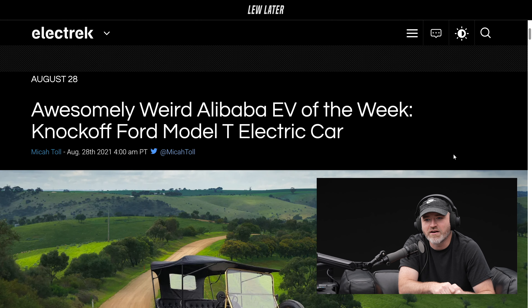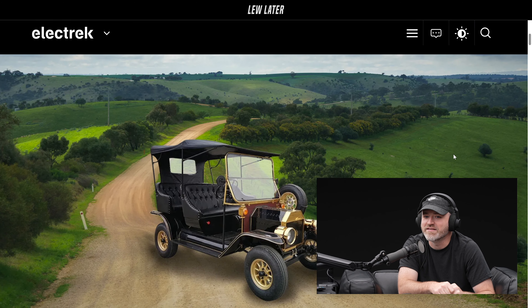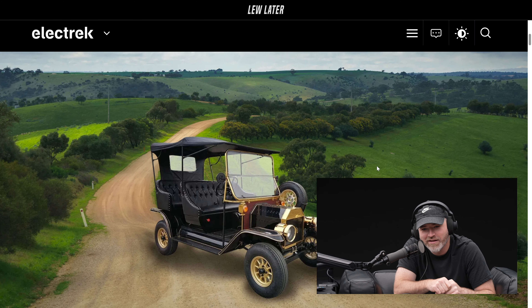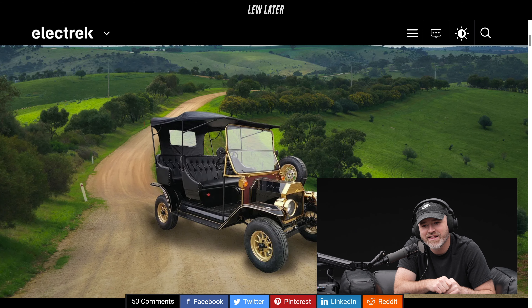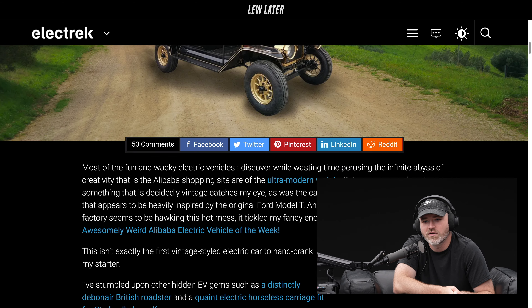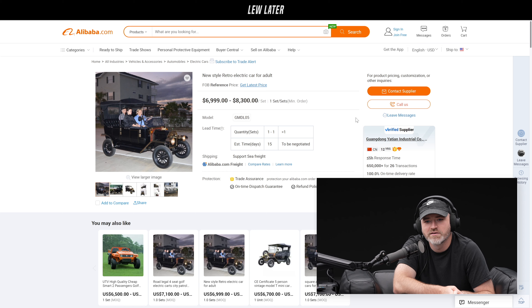Awesomely weird Alibaba EV of the week — we've seen a couple of these. I love it, that's the best one by far. I like how it's photoshopped, but there's real footage too. This is so much better than the Jeep-looking one. It looks like a carriage, like an old-fashioned Model T type car. This was based off the Model T — obviously smaller wheels — but it's all electric. I love it, I'm gonna order one.